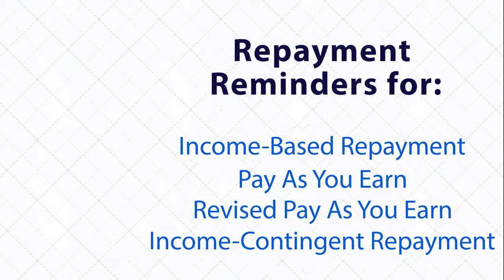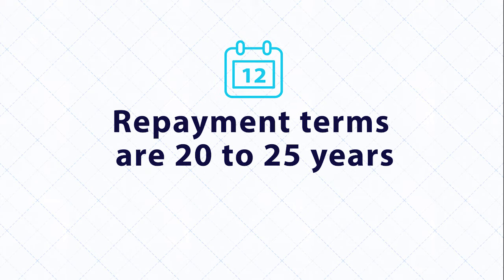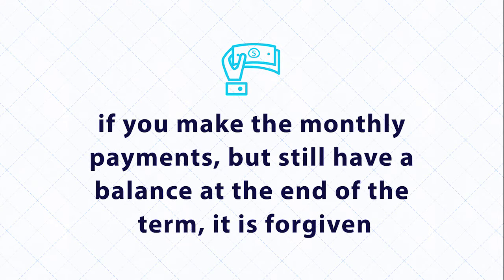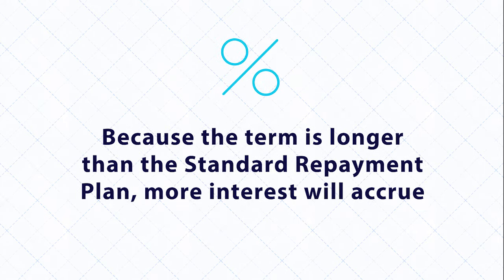Just remember, you must apply every year, even if your situation doesn't change. Repayment terms are 20 to 25 years, depending on your plan and the year you applied for your loan. If you make the monthly payments but still have a balance at the end of the term, it is forgiven. However, you may need to pay income tax on the dollar amount that is forgiven. Because the term is longer than the standard repayment plan, more interest will accrue.